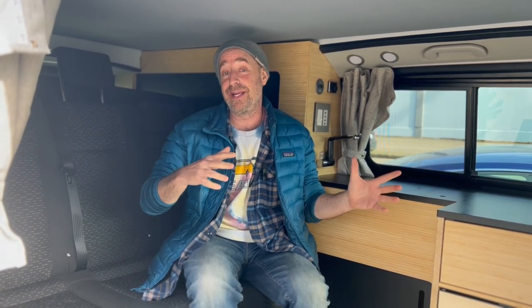Hey everyone, Harley here. I am super excited to update a video we did years ago — I think like four years ago we shot a video about the differences between a Vanagon and a Metris. I thought after four years it would be time to update the video because a lot has changed with the Metris.